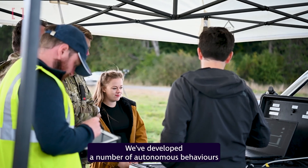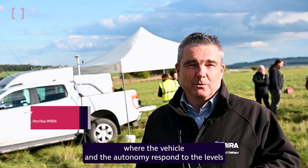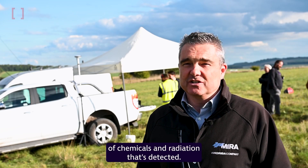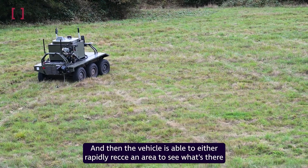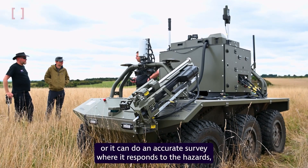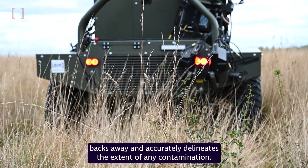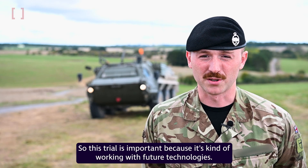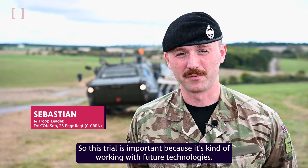We've developed a number of autonomous behaviours where the vehicle and the autonomy respond to the levels of chemicals and radiation that's detected. The vehicle is then able to either rapidly recce an area to see what's there, or it can do an accurate survey where it responds to the hazards and backs away and accurately delineates the extent of any contamination.